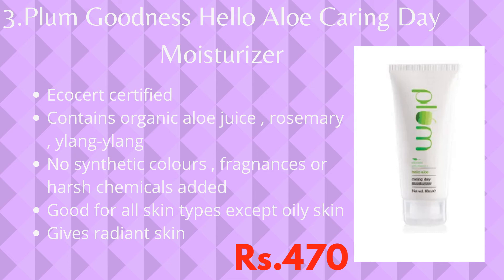No synthetic colors, fragrances, or harsh chemicals are used in this. Not only oily skin, but all skin types can use it. This moisturizer is a perfect pick for you if you want to use a pure organic everyday moisturizer for radiant skin.